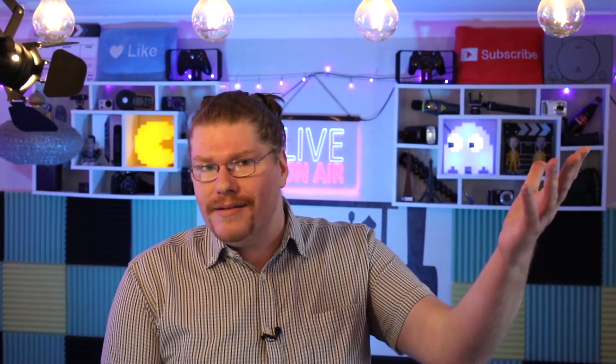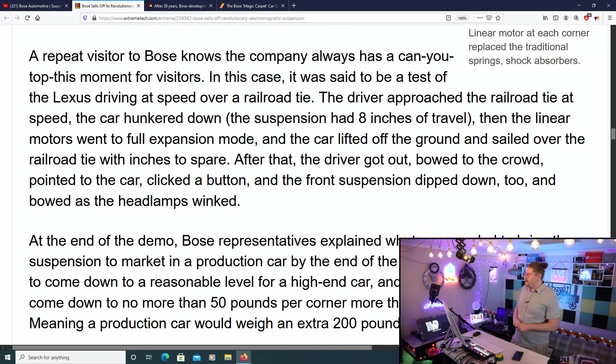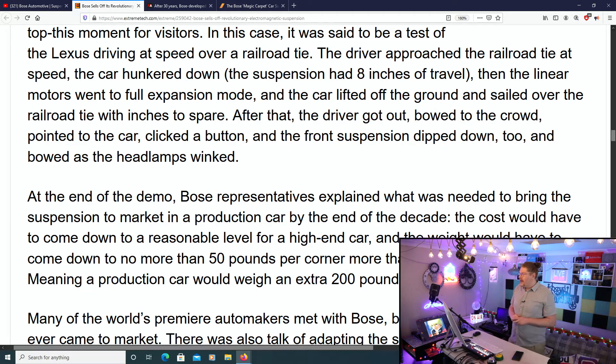Why wasn't it brought to market? Well, let's get into that in a second. There was a repeat visitor to Bose — the company always has a can-you-top-this moment for visitors. In this case, it was a test of the Lexus driving at speed over a railroad tie. The driver approached the railroad tie at speed. The car hunkered down. The suspension had eight inches of travel. Then the linear motors went to full expansion mode, and the car lifted off the ground and sailed over the railroad tie with inches to spare. The driver got out, bowed to the crowd, pointed to the car, clicked a button, and the front suspension dipped down and bowed as the headlamps winked.